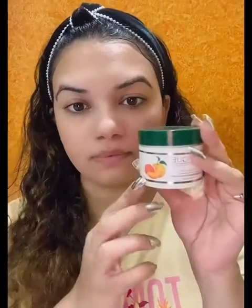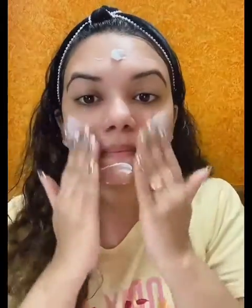This night skincare routine is very basic. I have first face wash, then toner, then serum, and I am just leaving it to dry for a few seconds. And now I will be using this Vitamin C cream. This gives a beautiful glow — I love the finish of this, the formula is so creamy.